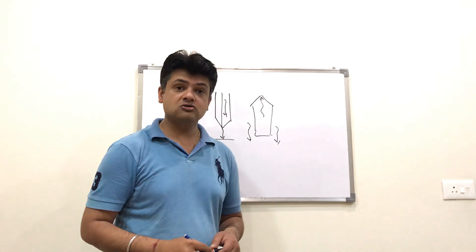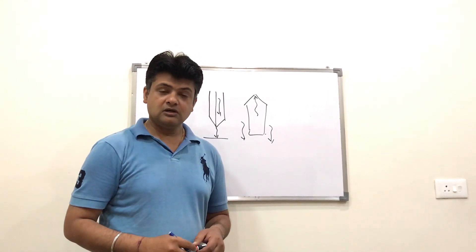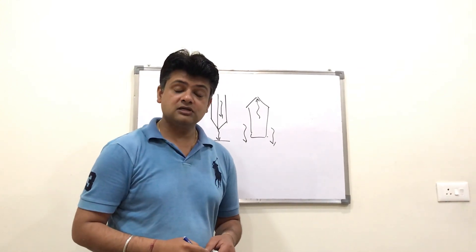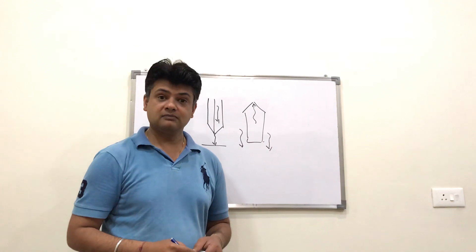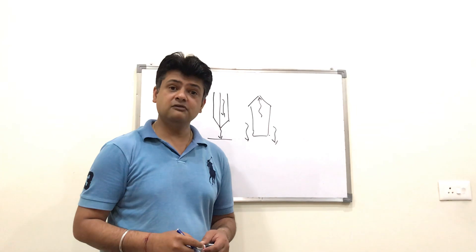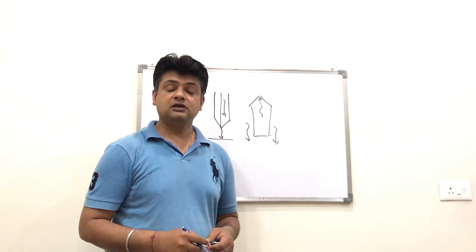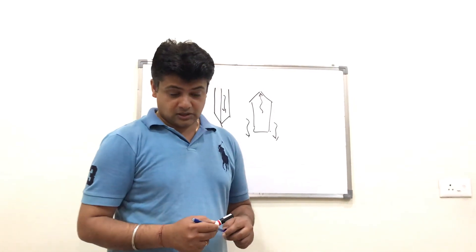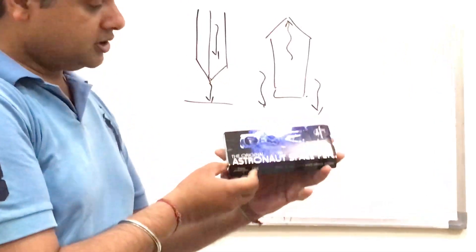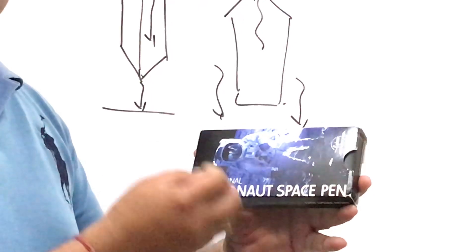This problem was first faced by astronauts going to space. It is said that NASA spent billions of dollars developing a pen — but actually that is not true. NASA did not spend even a single penny. It was a Fisher company which developed a pen — this is the original astronaut space pen.